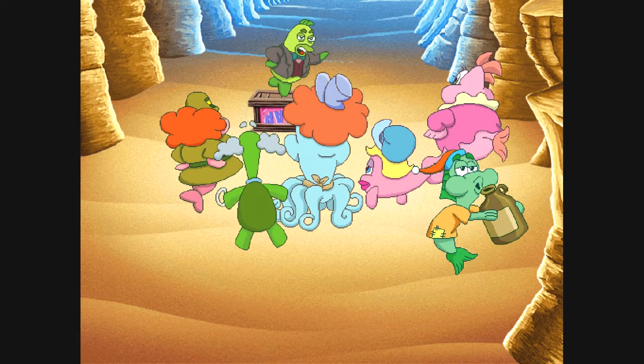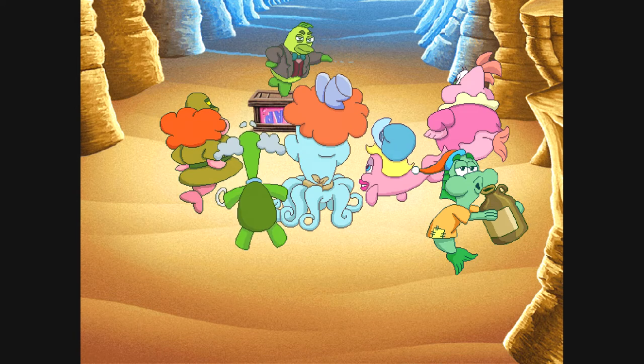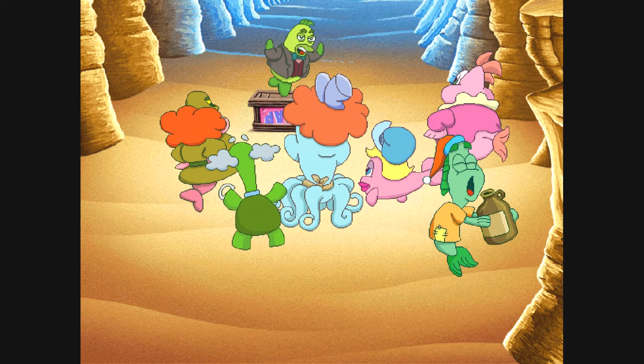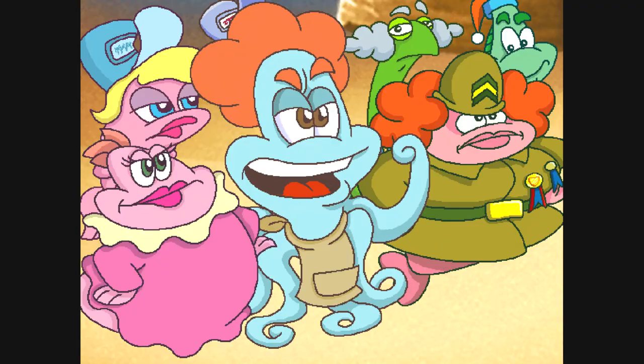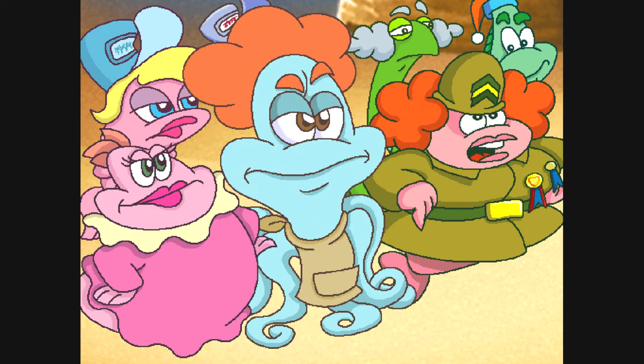Rise up, citizens! Reclaim what is yours, what is ours! Let's oust the sea monster from his evil lair! Let's make Coral Cove Park a safe and fun place for the whole family! Oust the sea monster! We're all behind you, Marty!